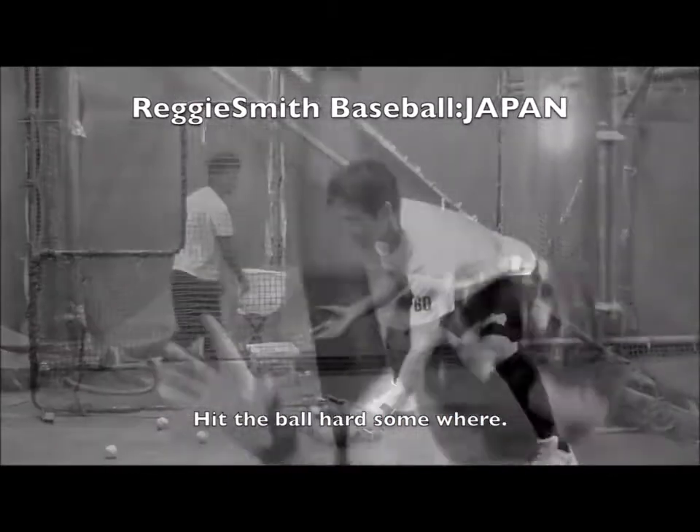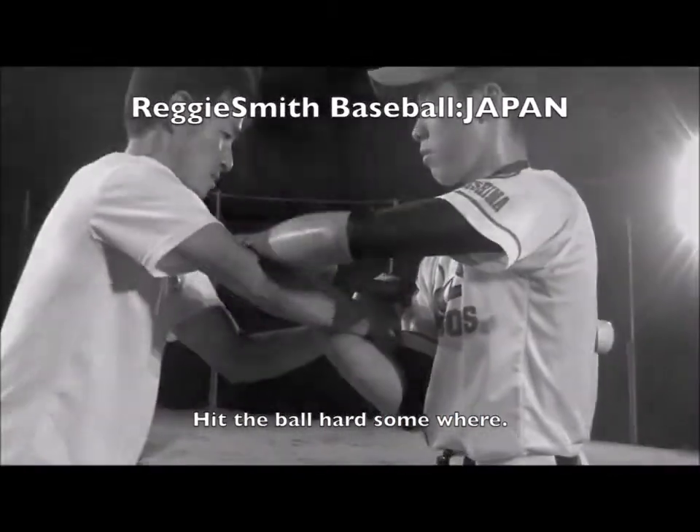It's time for Reggie Smith Best for Japan. We'll show you what's that major leeway. Let's check this out.